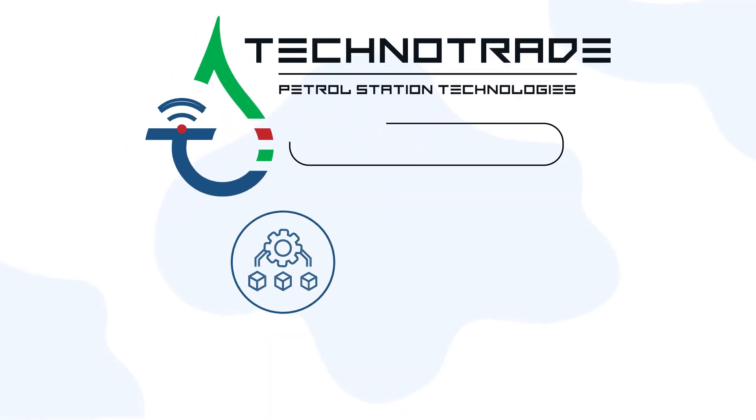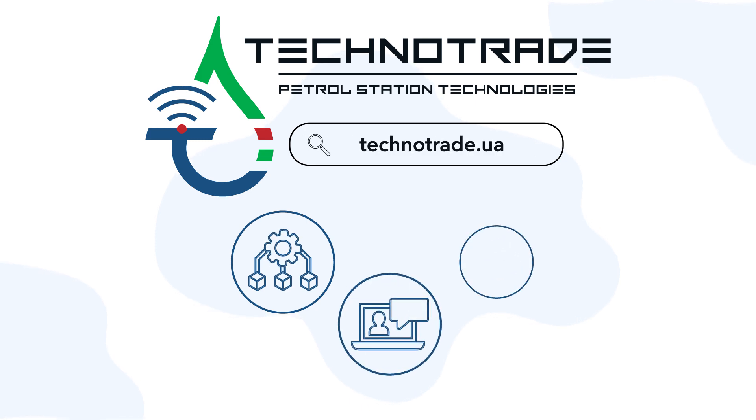Techno Trade Company provides installation, after-sales support, and product development.